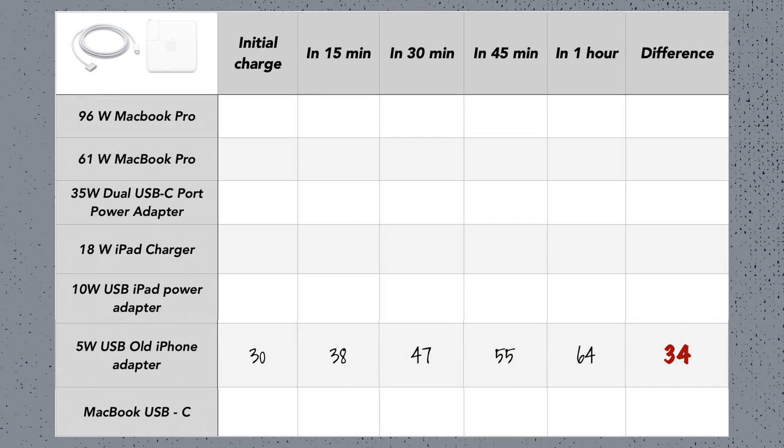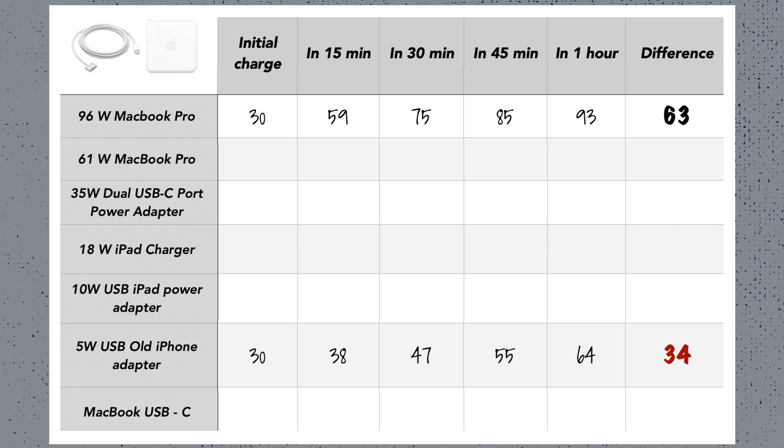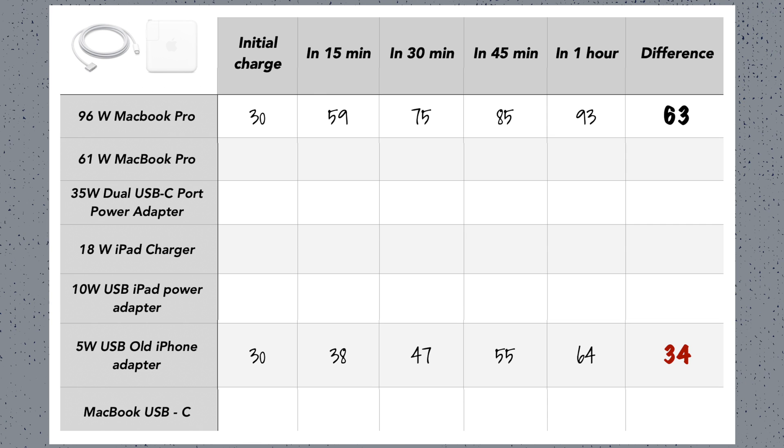Now let's jump to the other extreme and try the biggest charger on the iPhone — the 96 watt MacBook charger. As expected it was way faster, and it got nearly the same percentage as the 5 watt charger but in just 15 minutes.